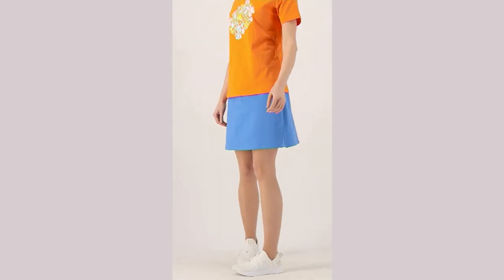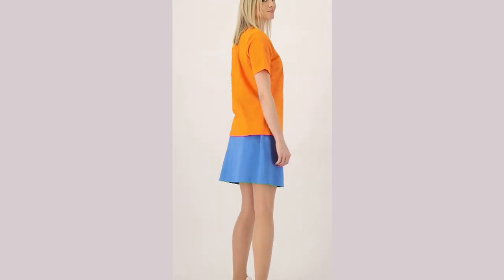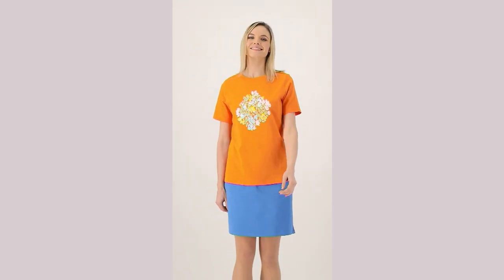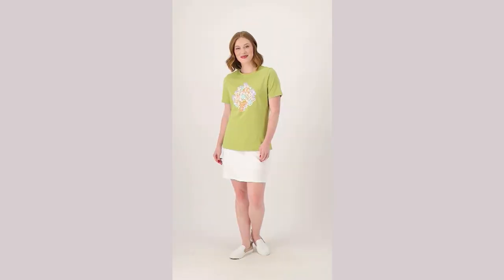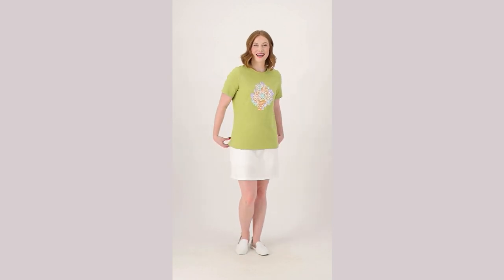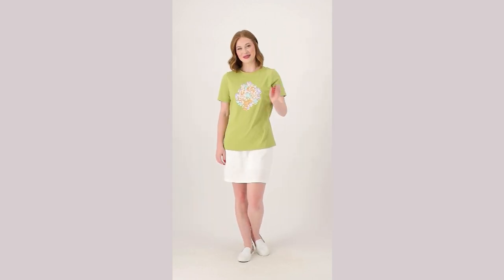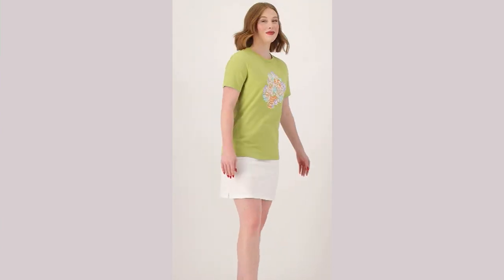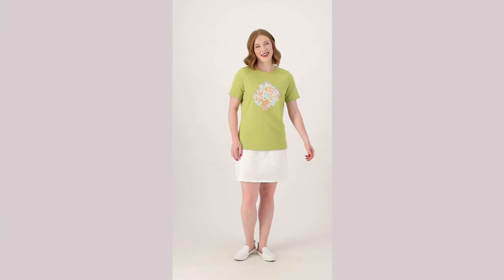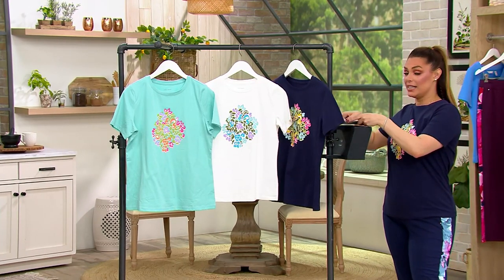Now we're going to talk about the graphic printed jersey crew neck tee. I have it in the navy and I just love it because it's the one that I have, but now I see that there are so many awesome colors. I really love that medallion style in the middle, and then when you get close it's boho — it's a whole floral, beautiful print. It's really, really nice.